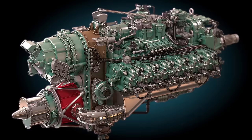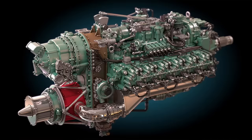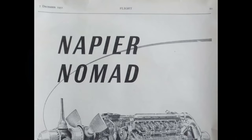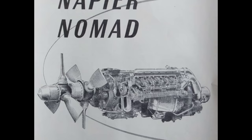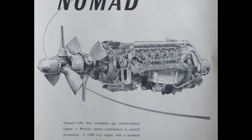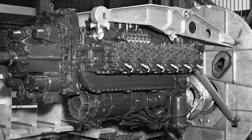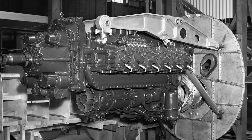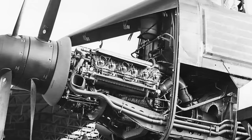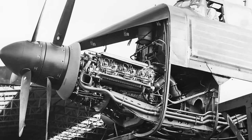The Napier E-125 Nomad 1 is a perfect example of how bold ideas and creative thinking during the post-World War II era contributed to the evolution of engine design. Even though the Nomad project didn't make it to widespread use, the lessons and innovations from its development played a crucial role in shaping the future of aircraft engines. The Nomad combined a diesel engine with a gas turbine in a way that hadn't been seen before, emphasizing efficiency, power, and ease of cockpit operation. It also paved the way for using advanced materials like magnesium-zirconium alloys, which later became vital in the aviation industry. A lot of the design principles and techniques from the Nomad found their way into turbojet and turboprop engines that ended up revolutionizing aviation — a fantastic reminder of the human spirit and our desire always to innovate and improve.